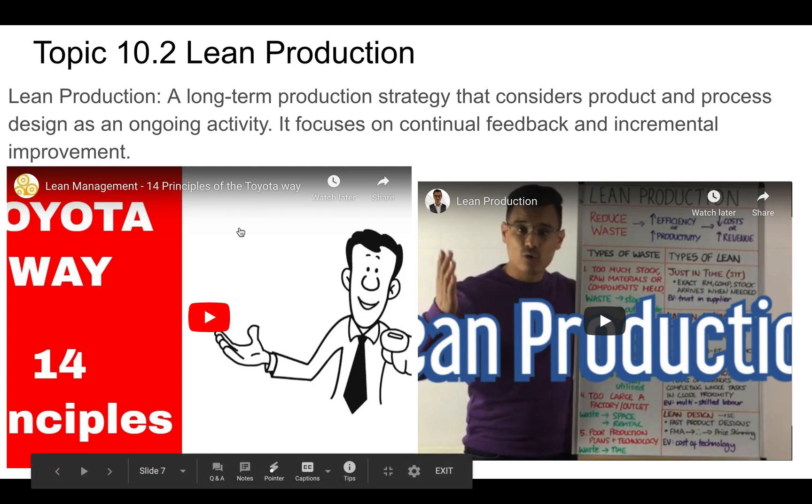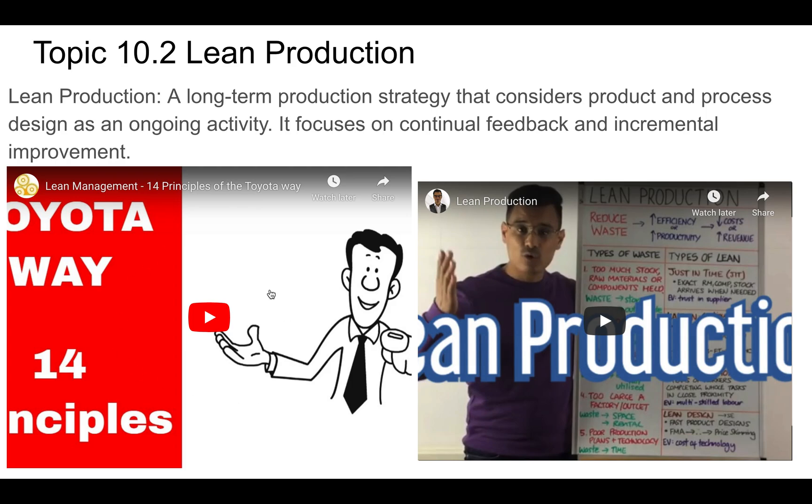Here's just a quick overview of things that Toyota does to achieve lean production. There's also a video that goes into depth about lean production, so please have a look at both of those resources.